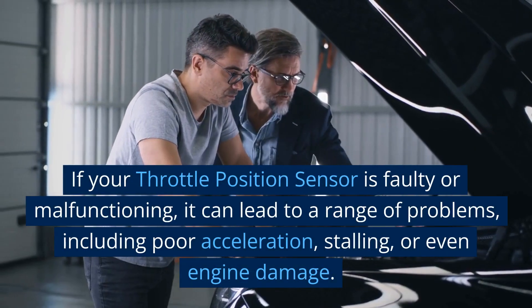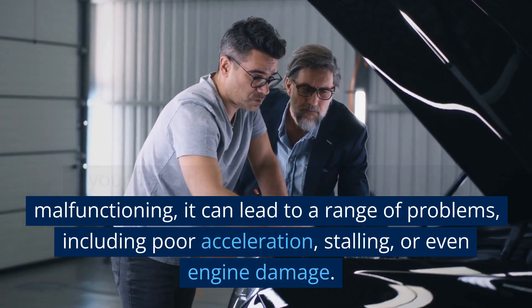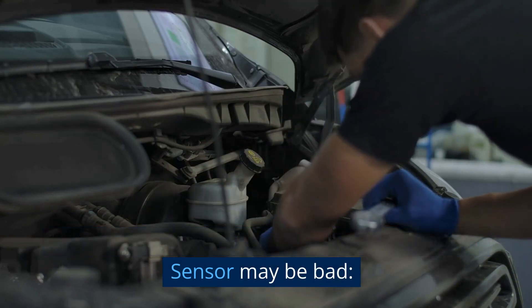If your throttle position sensor is faulty or malfunctioning, it can lead to a range of problems, including poor acceleration, stalling, or even engine damage. Here are some signs that your throttle position sensor may be bad.